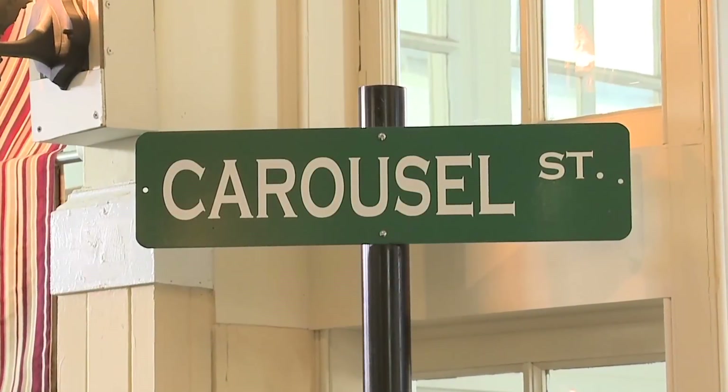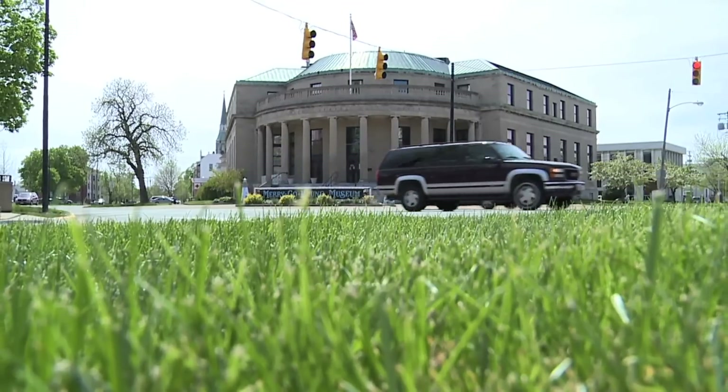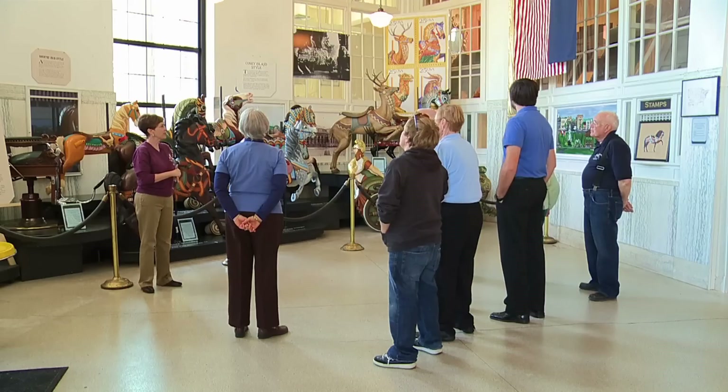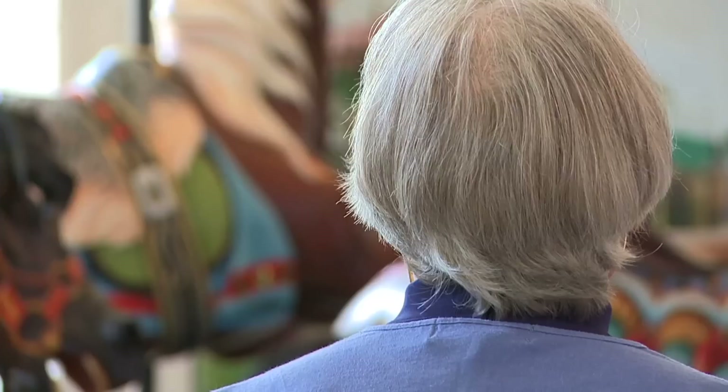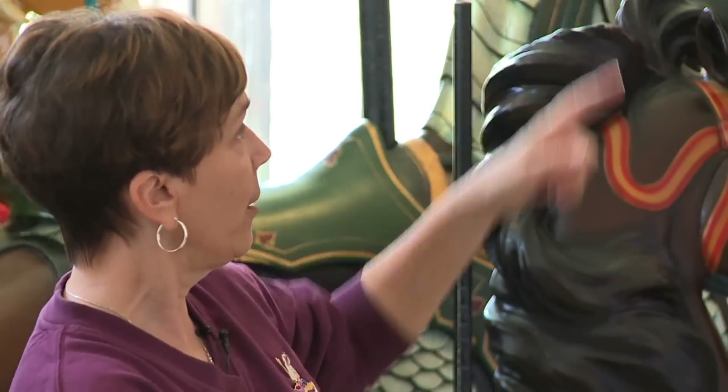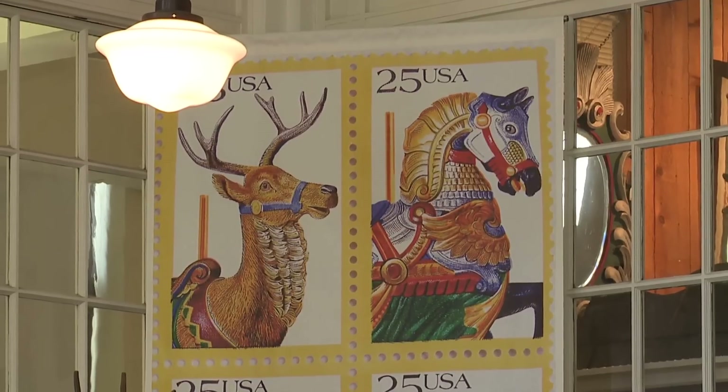It really is a chance to connect generations — just love walking in and looking at the different things. Inside an old post office is a museum putting its own stamp on the Sandusky community. In 1988 the first set of carousel stamps were issued, and those are in the banner upon the wall there.